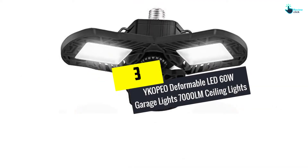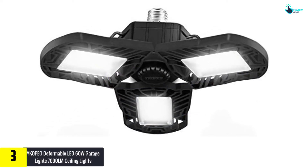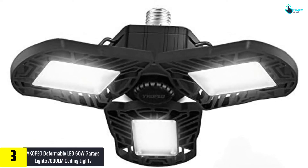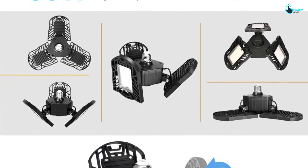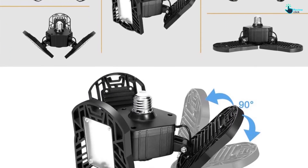At number three, we have the Ykopeo Deformable LED 60W Garage Lights, 7000 lumen ceiling lights. The efficient lighting and high brightness of the Ykopeo garage lights makes it ideal for installation in the garage. The lights are very easy to install in an existing light socket with no tools required, saving you money and time.